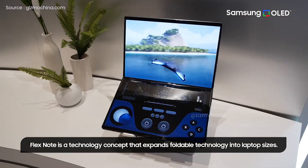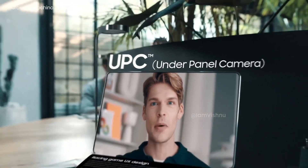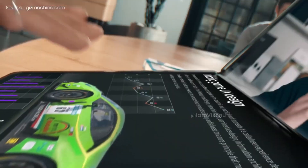Samsung has filed thousands of patents to secure its innovations. There are several examples where a patented tech never becomes a reality. Hence, it depends only on Samsung whether it commercializes the rollable tablet.